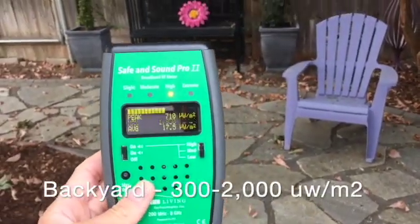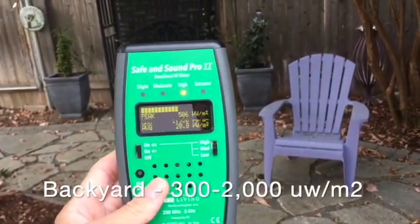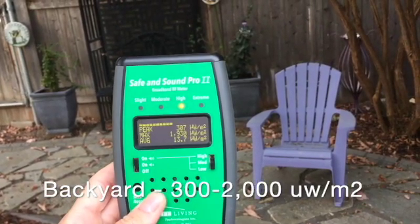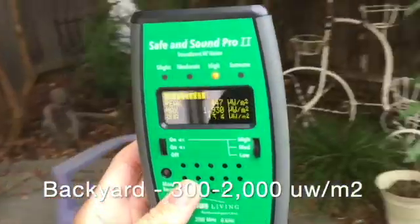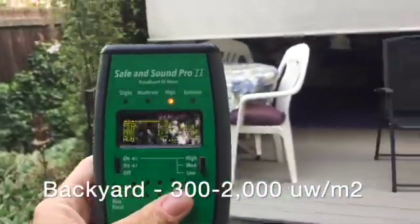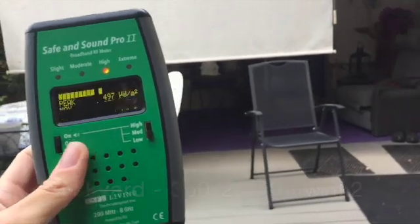In the backyard I'm getting between 300 to 1,900. It actually sounds lower, which makes sense because we're being blocked by some of the building materials.